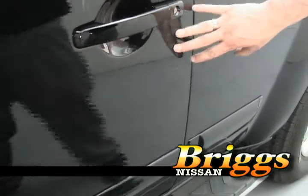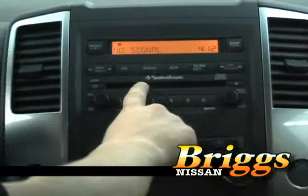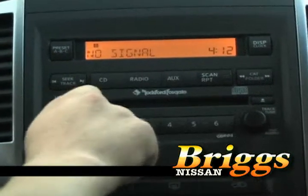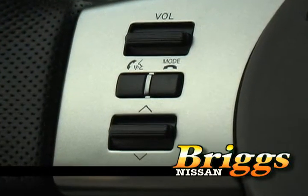It is available with a technology package which consists of a Rockford Fosgate audio system with eight speakers and a subwoofer, six CD in-dash changer, steering wheel audio controls, Bluetooth, and XM radio.